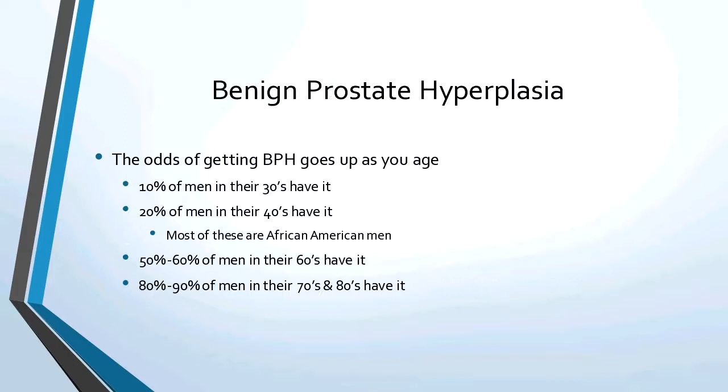Let's talk about benign prostatic hyperplasia — very common in men. The older they get, the more likely they're going to have it. A lot of men who get it in their 40s — about 20% — will have it in their 40s, and most of those will be African American men. But when you reach your 70s and 80s, 90% of men have an enlarged prostate.